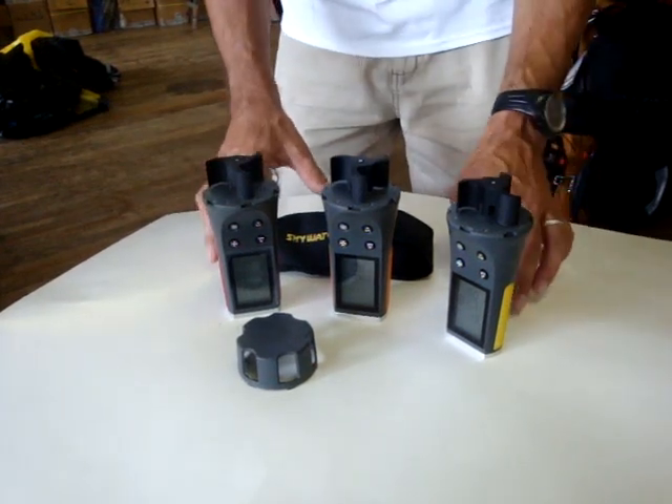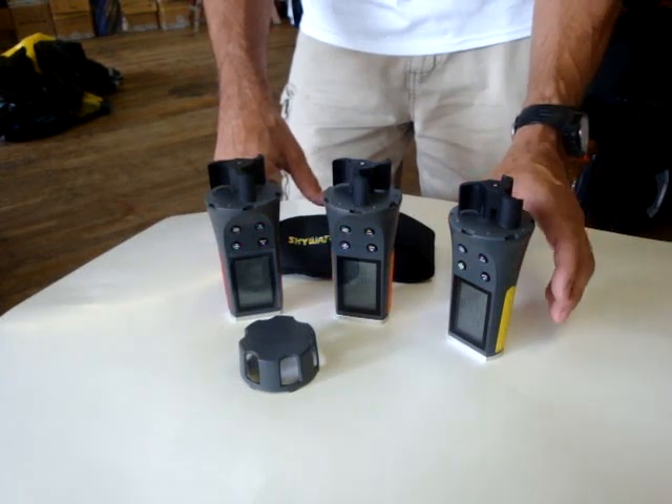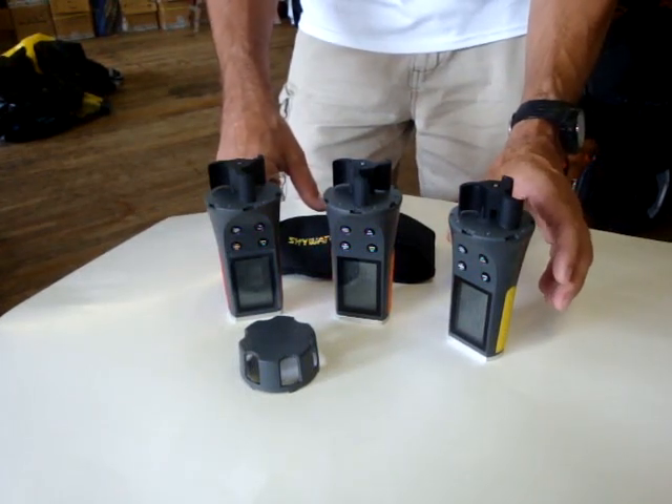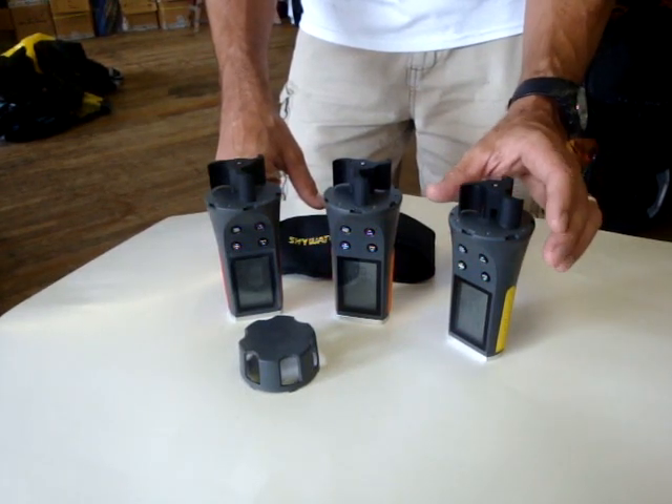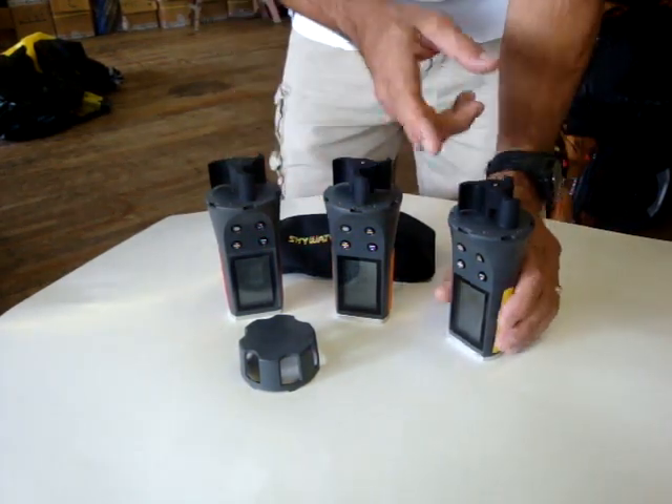From PKS Distribution, we have the Skywatch wind meters. These are the more precise Swiss-built, very high-tech Eola, Eole, Meteos, and Atmos. These wind meters are very high performance.